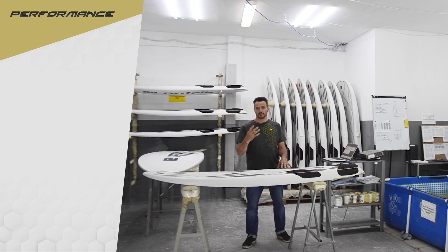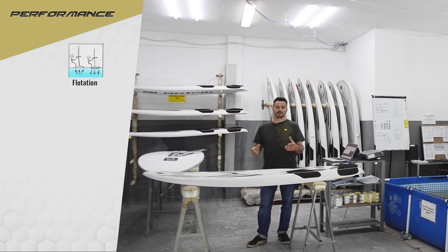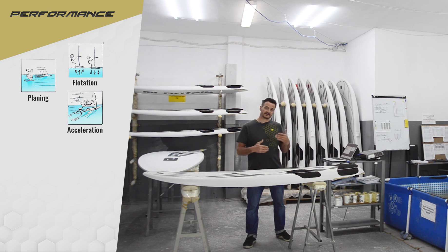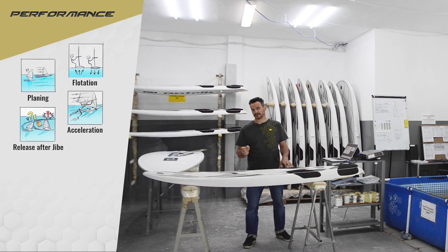With the lightweight design we already have four performance advantages. The first is better flotation when standing on the board. The next are earlier planing, better acceleration, and faster release after the jibe.